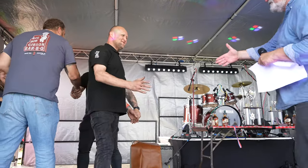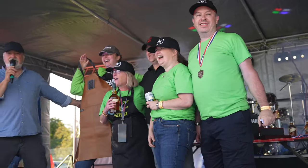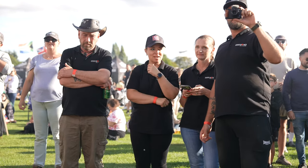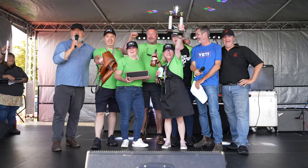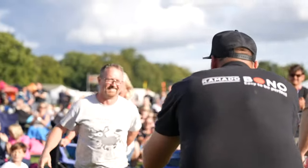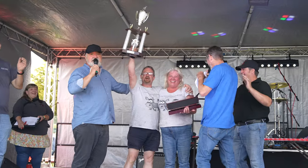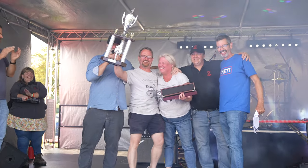First place on beef goes to Commander Renaud — wow, their first competition! And first place on beef again goes to Commander Renaud. Third place on Indiana. Grand Champion 2023: Milwaukee Starkeys! Congratulations — worthy winners!